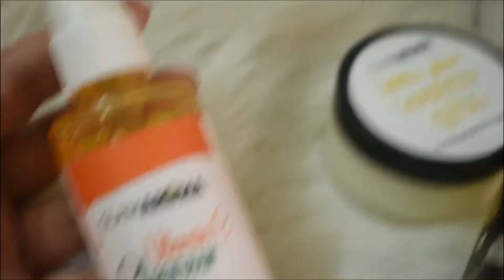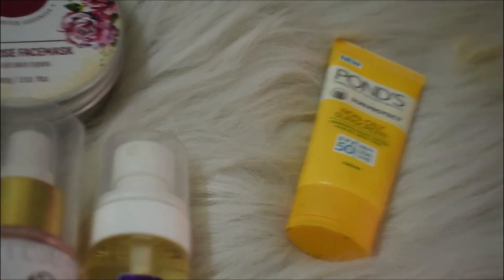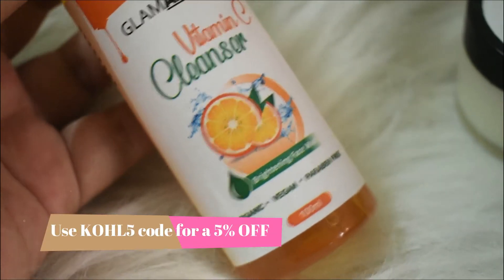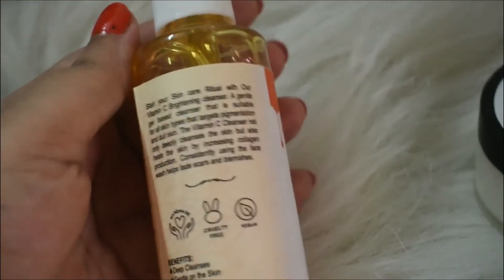Here on this rug, I have kept some of the products that I use on a daily basis, and some I just use on weekends or whenever I'm in the mood. First one is the cleanser — it's from Glamaroma, the Vitamin C Cleanser. It's full of Vitamin C, it's a vegan product, it's paraben-free, and it's one of their best sellers.